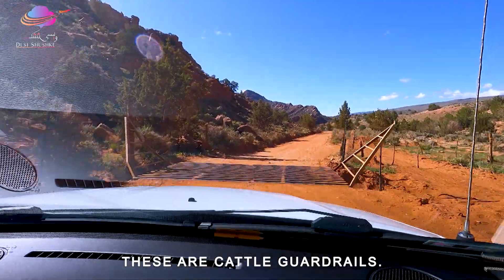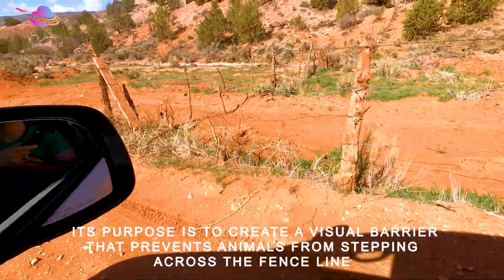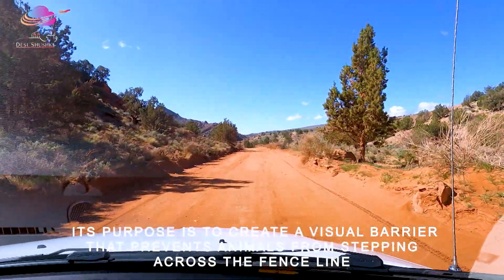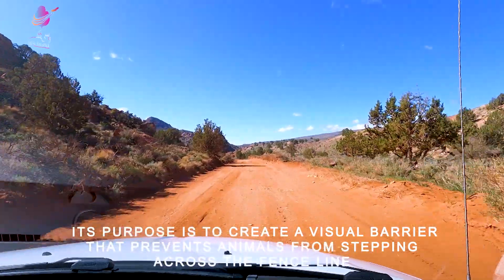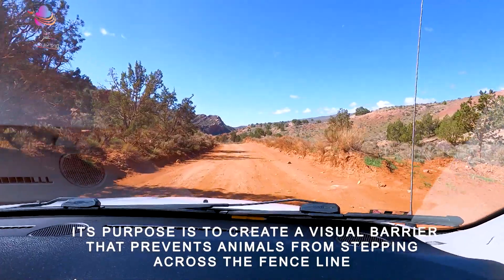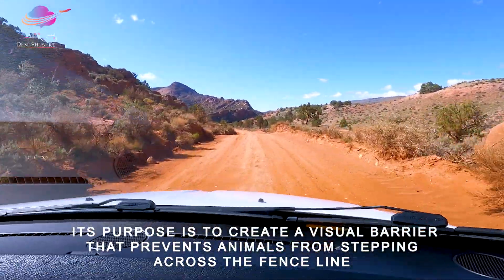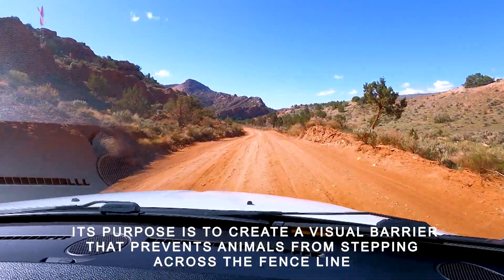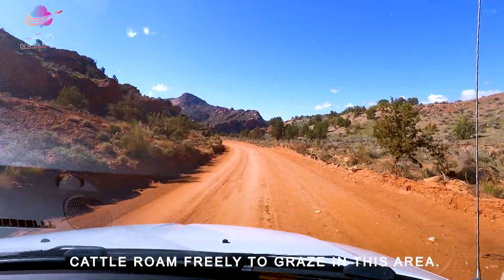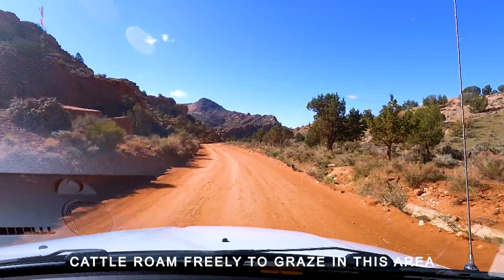This is called a cattle guard. We are going to drive over it. The reason is that this is open range — the cattle roam freely in the area. When they see the railing-type grid in the ground, they don't cross from that place; they turn back.